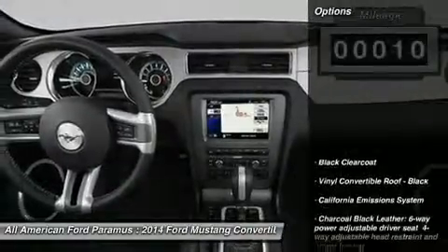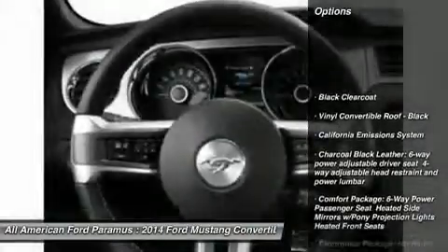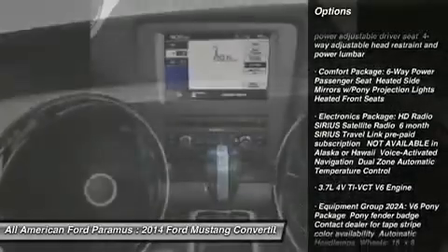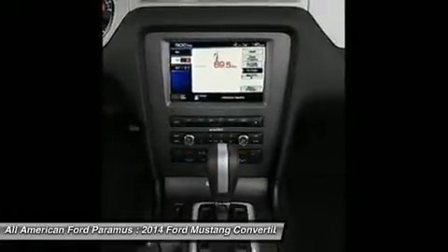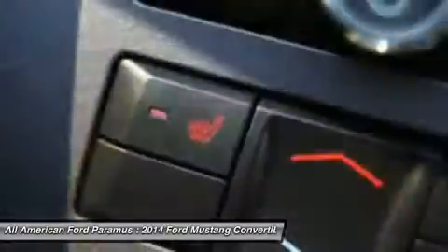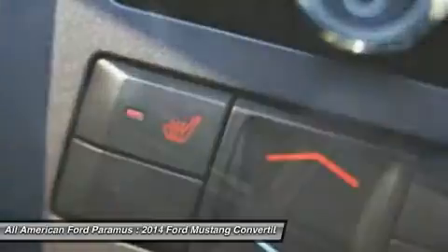Here are some of this vehicle's great options: anti-lock braking system, steering wheel audio controls, air conditioning, power steering, adjustable steering wheel, four-wheel disc brakes, aluminum wheels, keyless entry, cruise control, and six-speed automatic transmission standard.